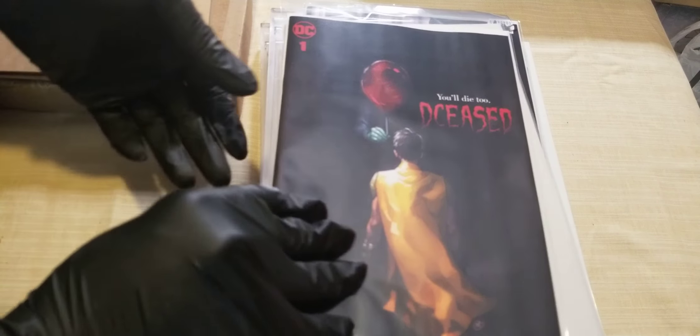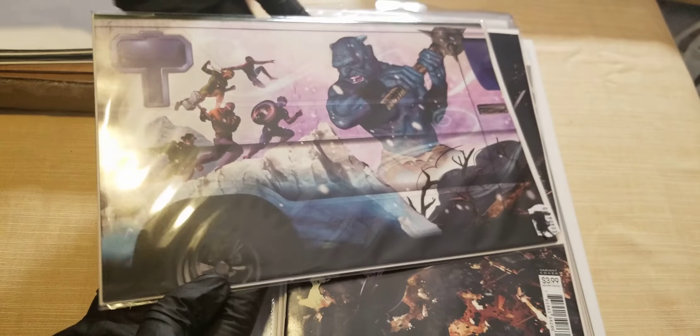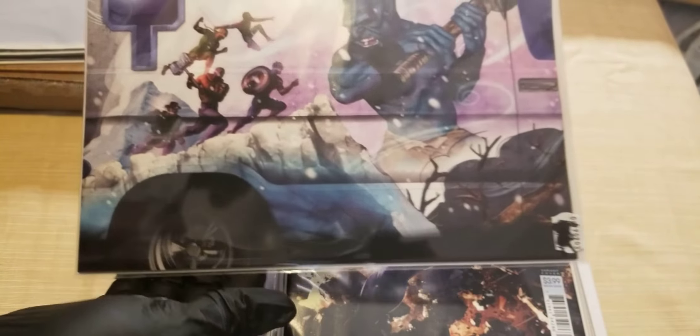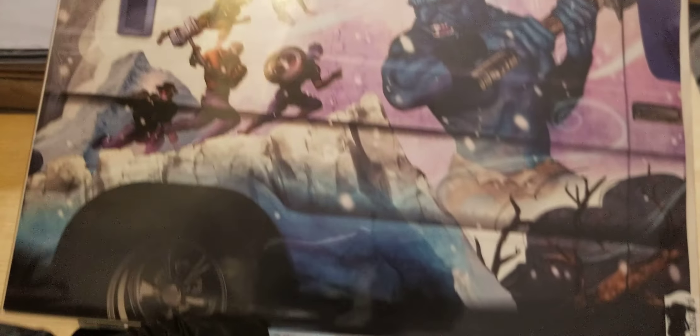Next, this is a blank — Savage Avengers — and we know we got to get something on this one. This is a War of the Realms variant cover. I didn't get the first one but I dig this artwork. It's got Avengers — wait a minute, is that Iron Fist with Avengers?